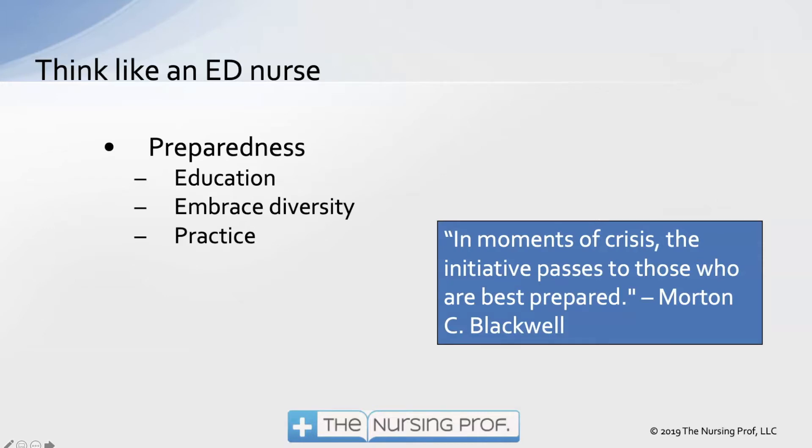The first piece is preparedness. In order to be prepared for an emergency situation, a certain amount of education is necessary — taking ACLS and CPR classes so that you're prepared when that emergency situation occurs. Embrace diversity — and by this I mean diversity of your patient's presentation. Not all patients who have acute coronary syndrome, for example, are going to present with chest pain. That's embracing the diversity in the way that the patient is presenting.